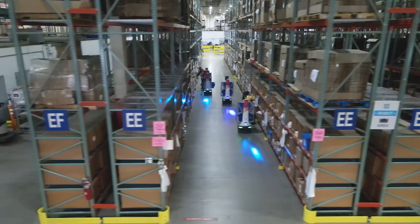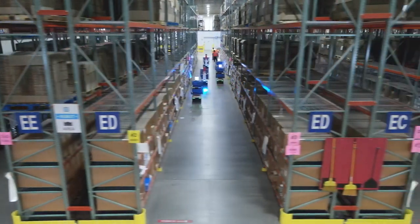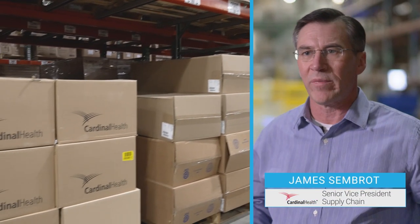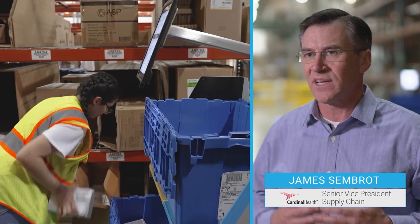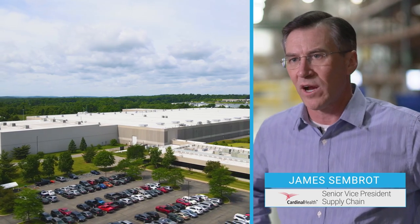Cardinal Health is a Fortune 14 company and we service primarily the healthcare industry, both for pharmaceuticals and medical devices. We support our customers with products that Cardinal manufactures and distributes, as well as national brand products that we distribute out of Montgomery, New York.